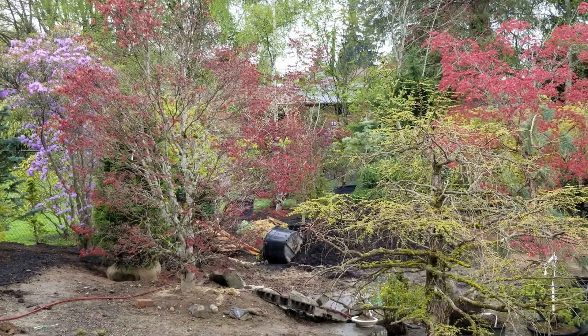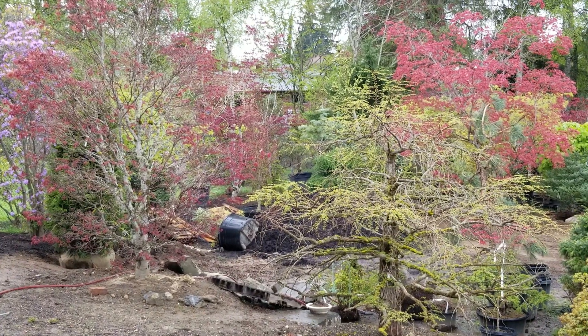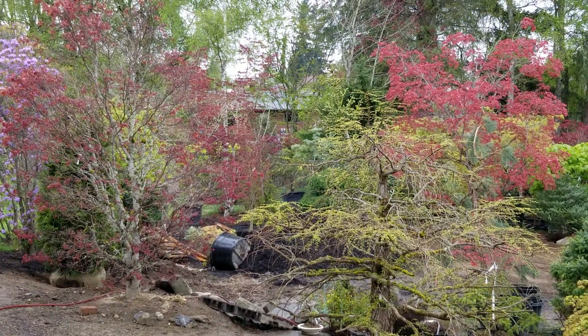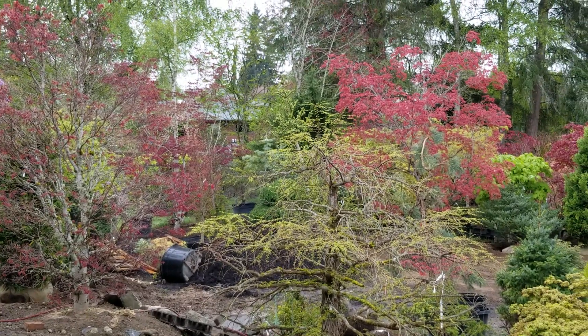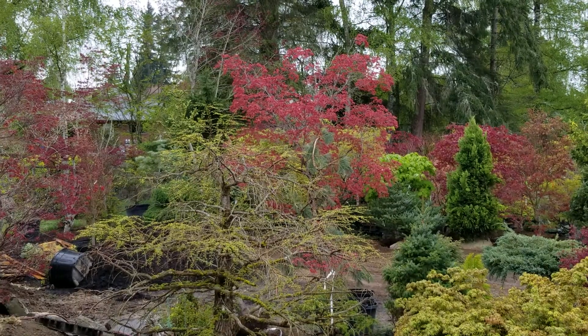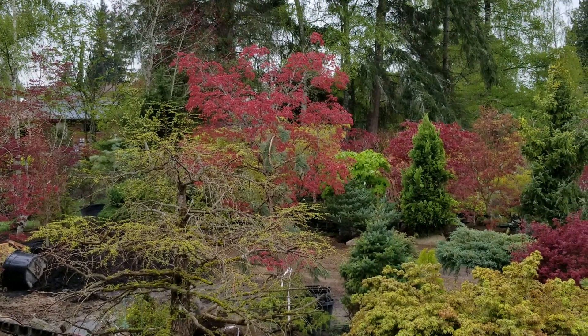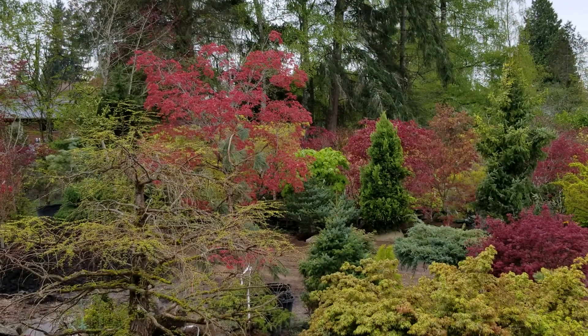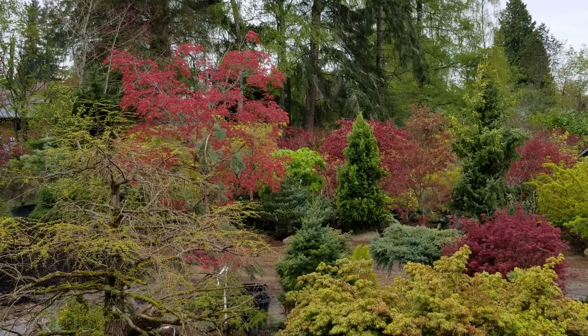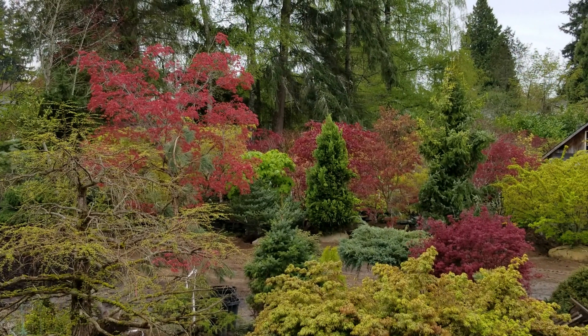In front of me is the big Miss Grace. In the background you can see the big red Edna Bergman. Behind that is rows of maples. That red behind the Cryptomeria — that's the Red Emperor.